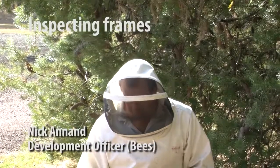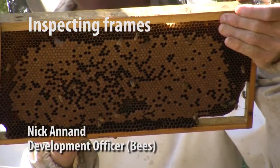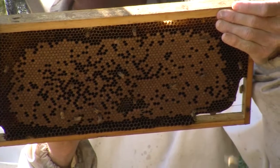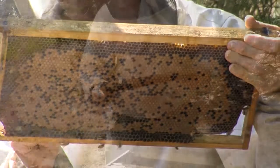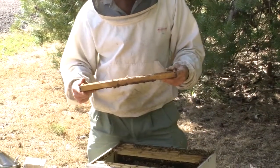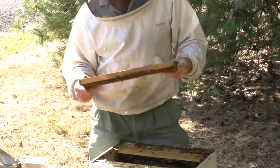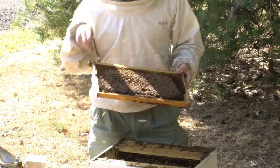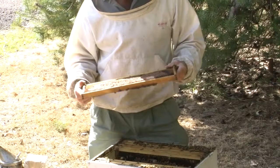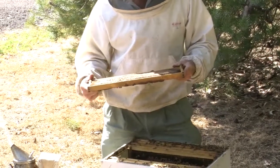On this frame you can see there's a fairly uneven brood pattern. It's quite peppered in appearance. When I'm looking down into the cells there's quite a range of different ages of young brood. Some of those brood look quite yellow and hungry — they don't have the glossy full white sheen about them.